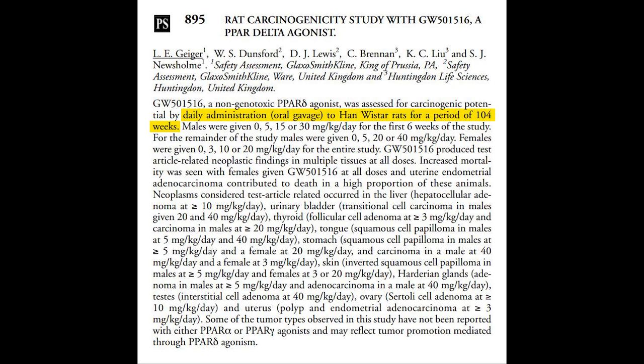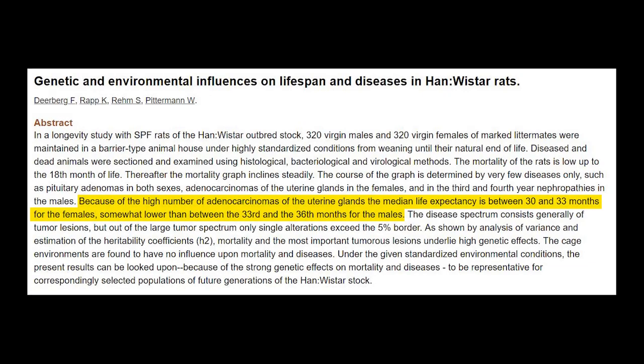The median life expectancy of Han-Wistar rats is between 30 to 33 months for females and 33 to 36 months for males. The reason for this is the number of adenocarcinomas they develop. So before we even look at the animal models, you already know that the rats are not expected to live more than three years, irrespective of what they're administered, because of their very high probability of developing cancer.